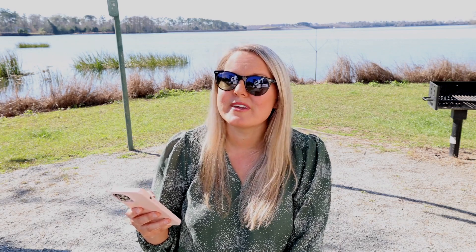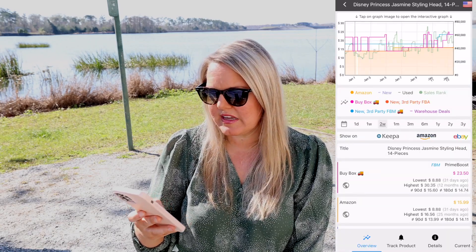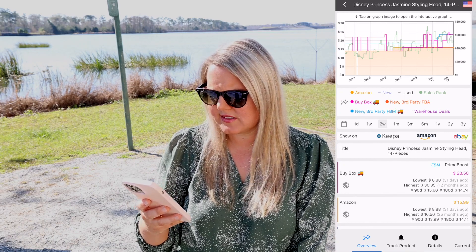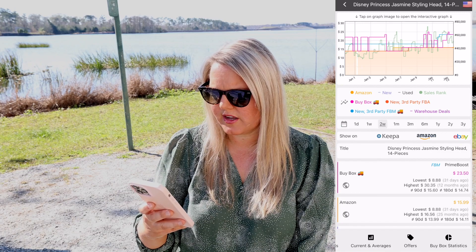The buy box statistics feature used to only be on the desktop version, but they recently added it to the app. I found an example in the Amazon Seller app to show you — it's a princess styling head that I recently scanned at Ollie's. Normally Amazon shares the buy box like five to eight percent of the time, but this one they share often. At the bottom you'll see buy box statistics — go ahead and click that.